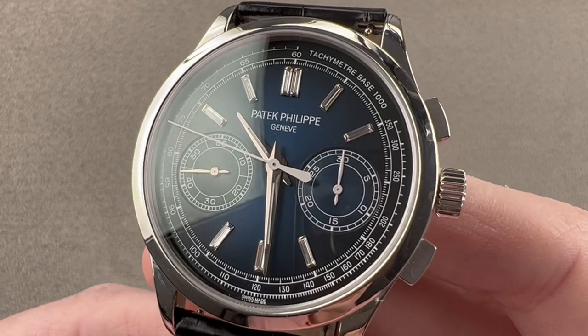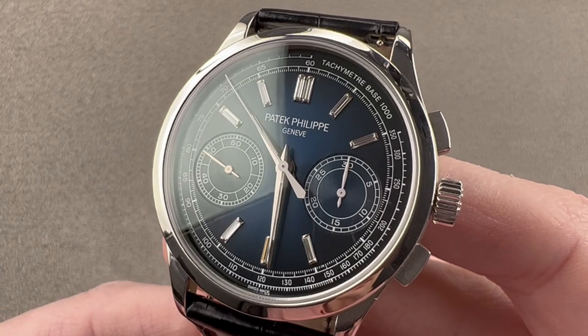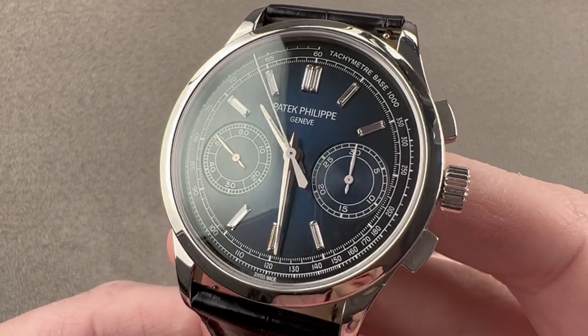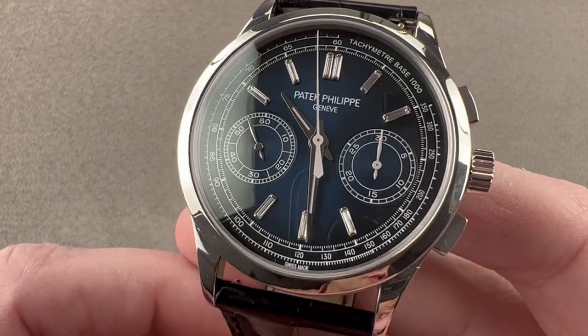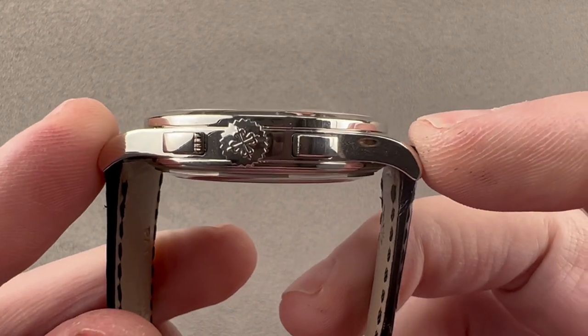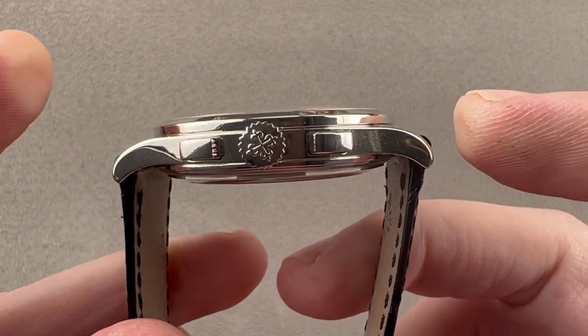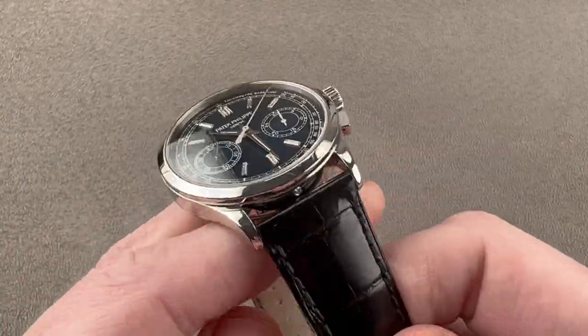Today we're discussing the first and only Patek Philippe 5170 in platinum — this is the 5170P-001, launched in 2017 and made for two model years before it was discontinued. The watch is 39.4 millimeters in diameter, 11.1 millimeters thick, 47 millimeters from lug to lug, and has a 21 millimeter spacing between the lugs.